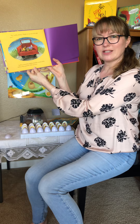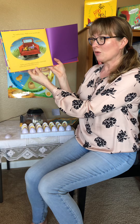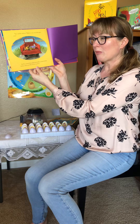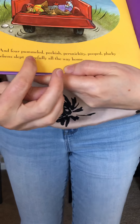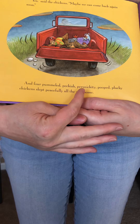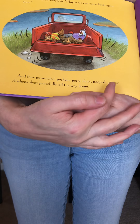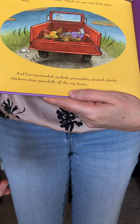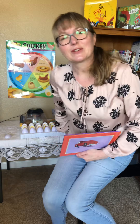Now boys and girls, I'm challenging you to try to find out what these vocabulary words mean: What does it mean when the author says 'pummeled chickens'? What does the author mean by 'peckish,' 'persnickety,' 'pooped,' 'plucky'? Thank you for joining me again today, and I will see you again on day 15!